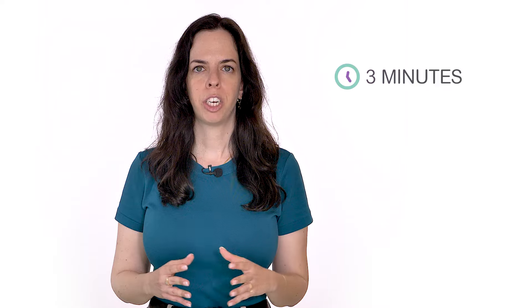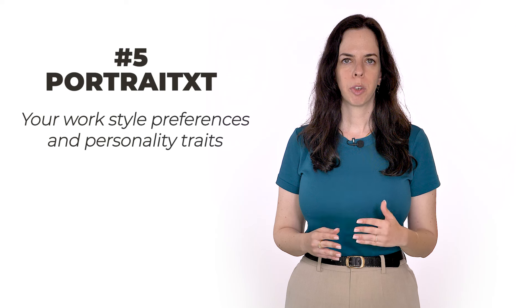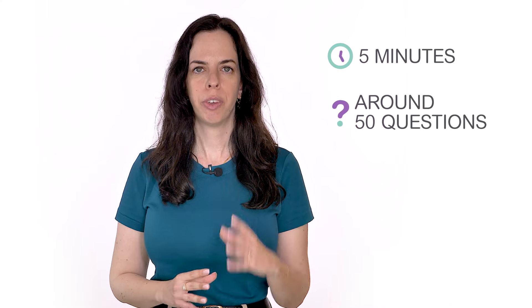The Portrait XD game assesses your work style preferences and personality traits. You will be presented with a statement about yourself, like 'I'm an ambitious person,' and asked to rate how much this statement describes you on a scale from strongly disagree to strongly agree. You will have five minutes to answer around 50 questions.